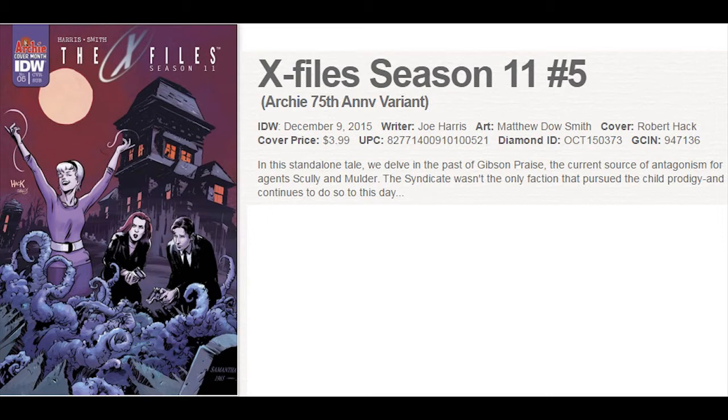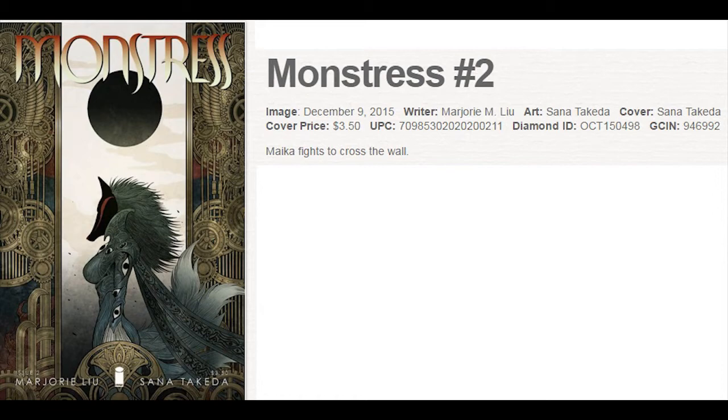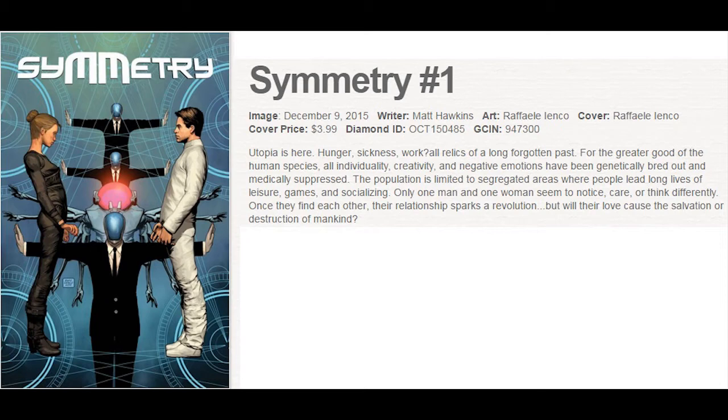Monstrous No. 1 sold out very quickly and jumped up in value. There's a second printing out this week, along with the first printing of No. 2 from Image. Image also debuts Symmetry, with a bunch of covers for this one. And Ed Brisson gives us his new series, Violent — lots of buzz for this one.